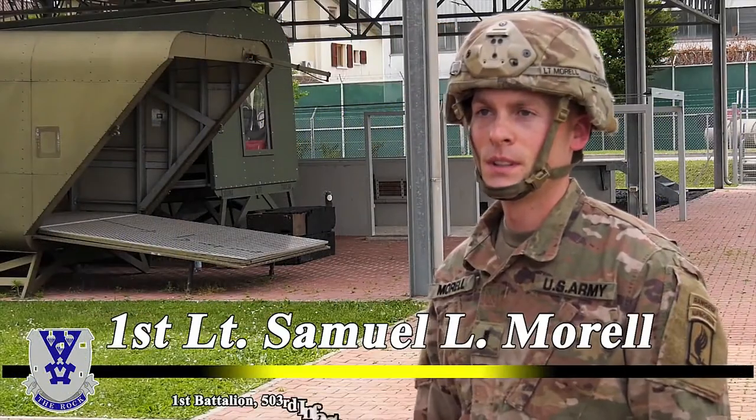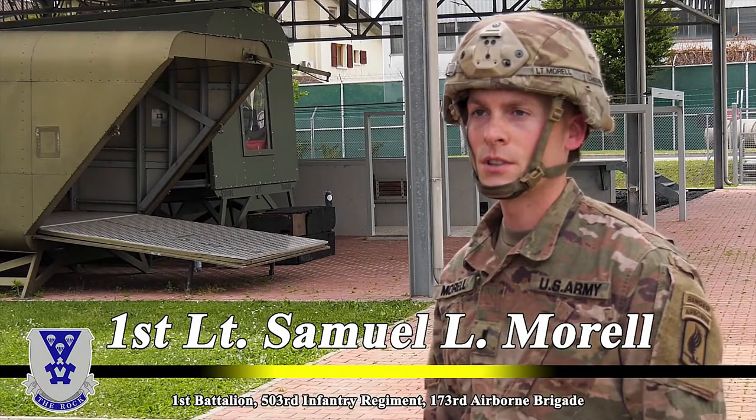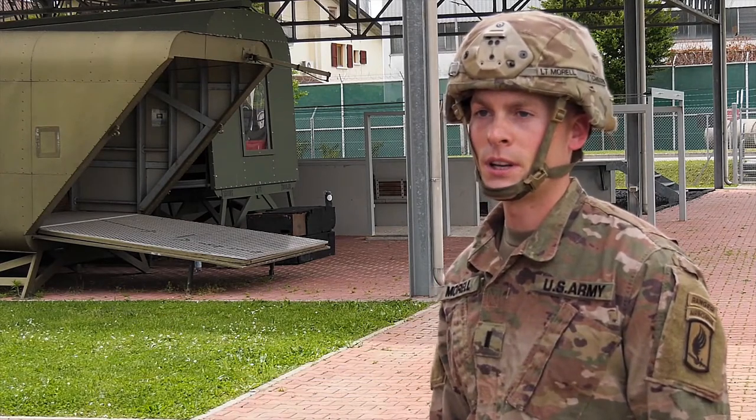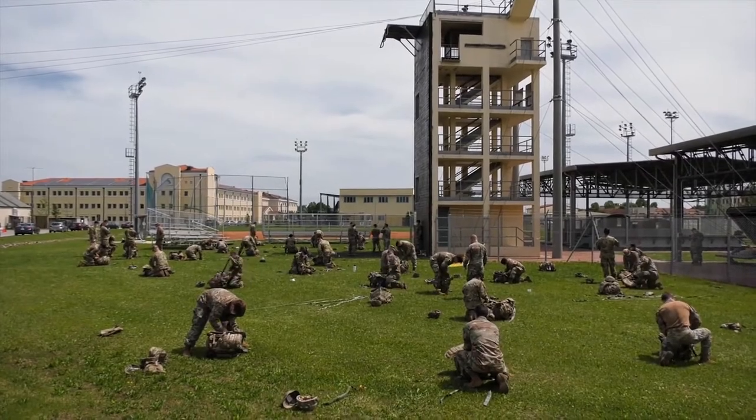1st Lieutenant Samuel Morrell, Battalion Air Operations Officer for 1st Battalion 503rd of the 173rd Infantry Brigade Combat Team Airborne, stationed in Vicenza, Italy.